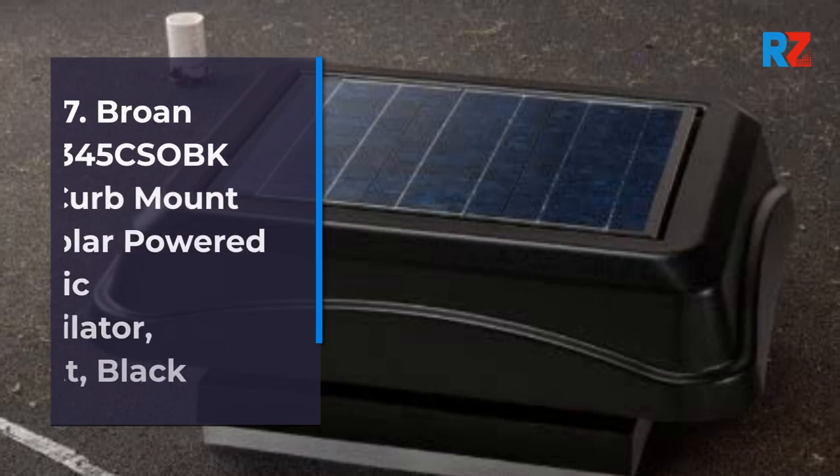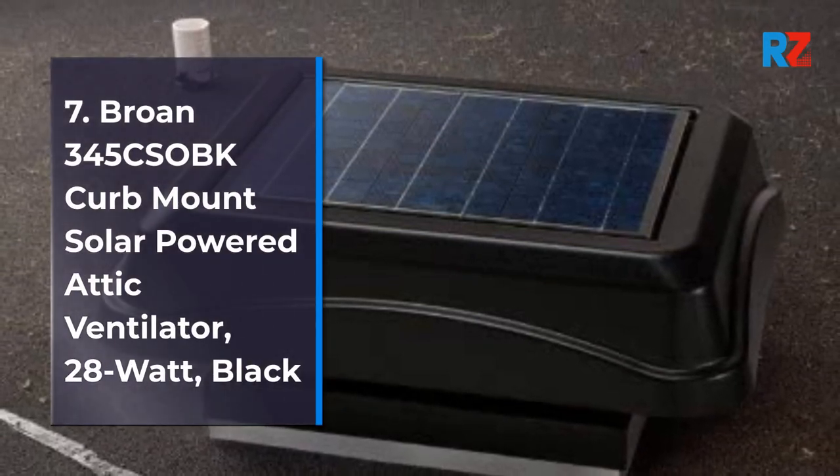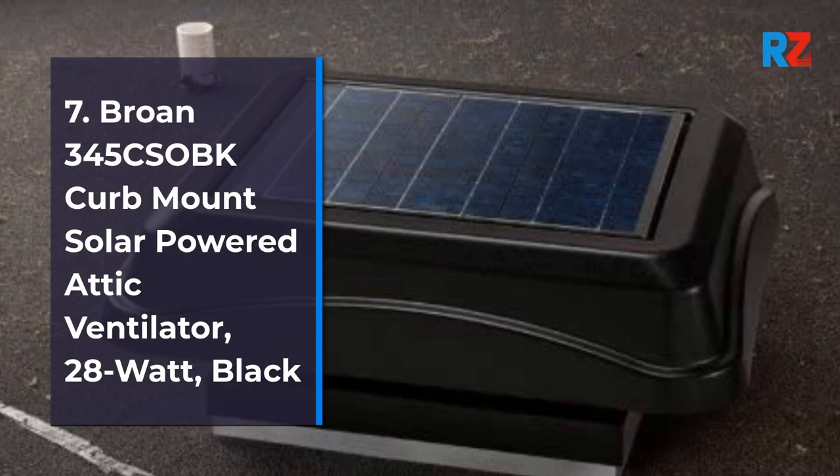7. Brone 345 Sobq Curb Mount Solar Powered Attic Ventilator, 28 Watt, Black.